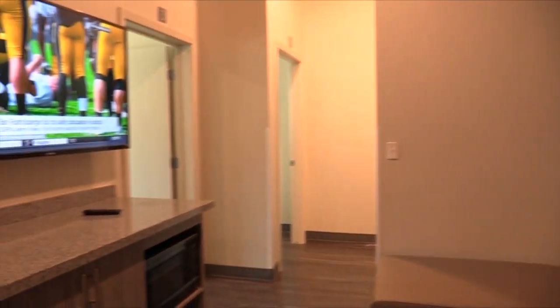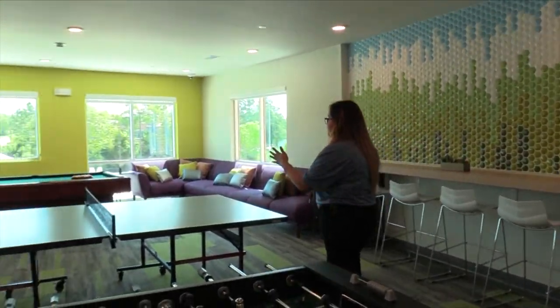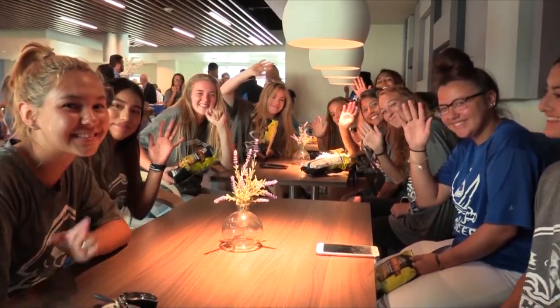I'm really looking forward to it because I have my own room and there's a good little lobby area in our dorms and there's four of us living together. There's a nice flat screen TV and a lot of recreational things here like a pool table and a ping-pong table.